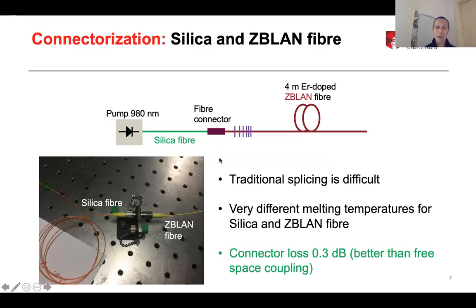In terms of pump coupling, the problem is that the pump comes already connected to silica fiber, and we need to connect this to our fluoride fiber. We can do this by splicing — the standard method of connecting fibers — but when you connect two very different types of fibers, the problem is that silica has a very high melting temperature and fluoride fibers have very low melting temperatures. So splicing is really difficult, and it's basically impossible to get good splices with very high mechanical strength. We have therefore developed a method to connectorize both the fluoride and the silica fibers: put them into ferrules, align them with high precision, polish them, and connectorize them. We have shown that if you do it right, you can get your connector losses down to less than 0.3 dB, which is better than you could achieve with free-space coupling.